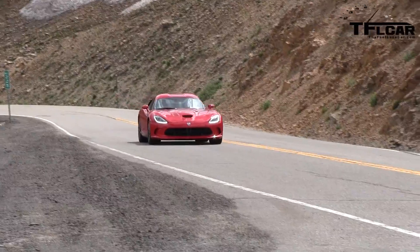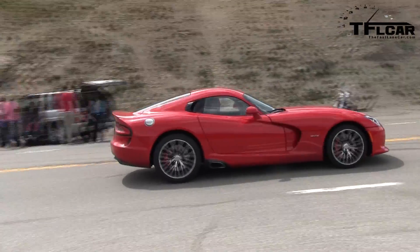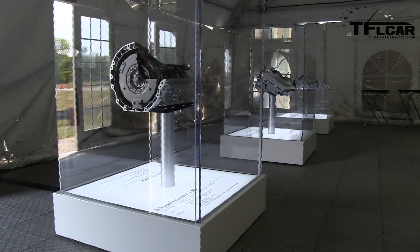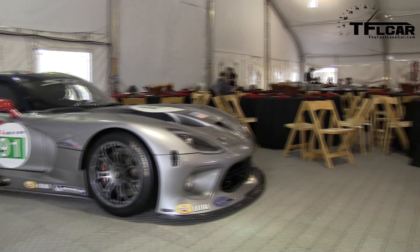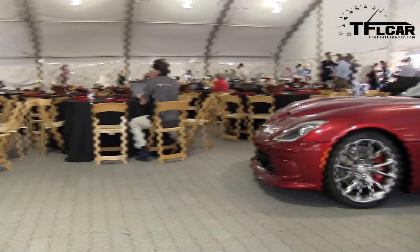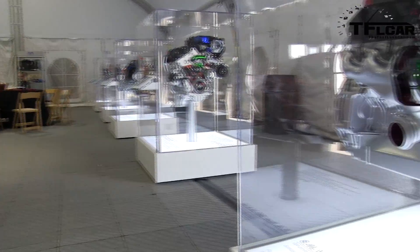The first-gen Viper was a V10 overhead valve motor and it made 400 horsepower. Then every generation of Viper, we've worked hard to significantly improve power output. The second-generation cars in the mid-90s were 450 horsepower. The Gen 3 cars in 2003 were 500 horsepower. Gen 4, the last car, was 600 horsepower. And now for Gen 5, the 2013 SRT, we have 640 horsepower and 600 pound-feet of torque.